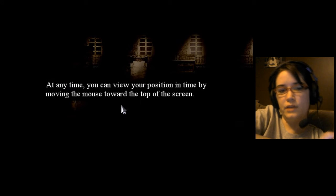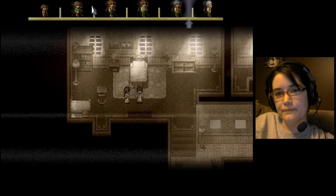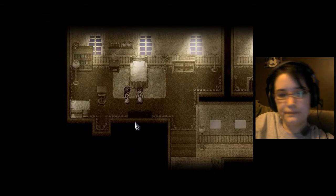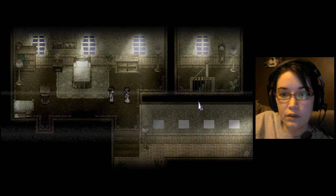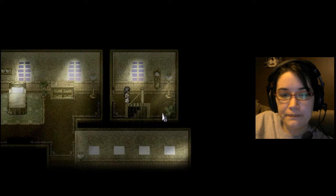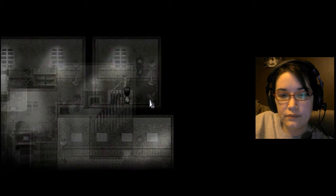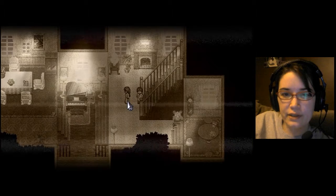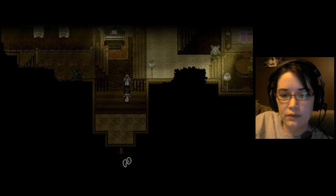At any time, you can view your position in time by moving your mouse towards the top of the screen. Okay, old man Johnny. I guess I need to find him. Oh no — go down the stairs. There you go, down the stairs. Thank you. Where's he at? There you go.